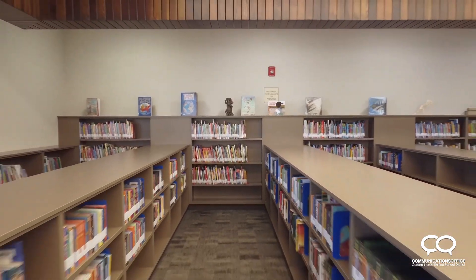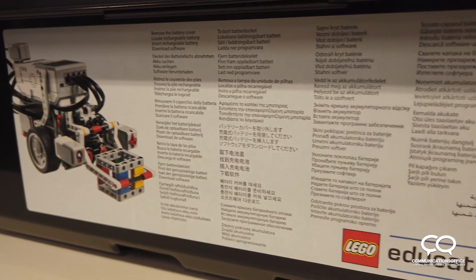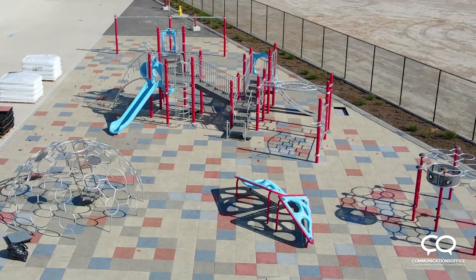I like the big library with all the brand new books. We have a STEM lab that's full of Legos and 3D printers. I am sure that the students are gonna be super excited to come back. All the time I have kids asking me about our STEM lab, about our playground.